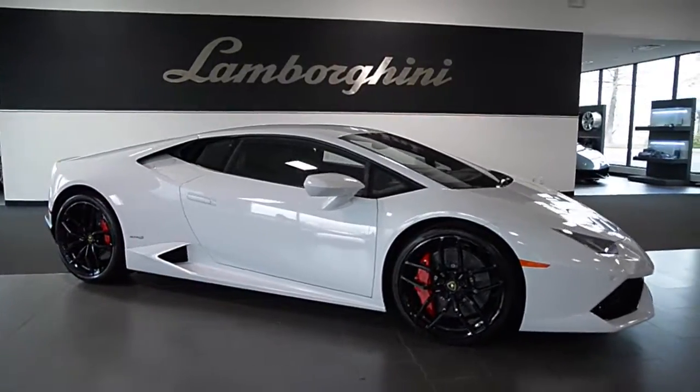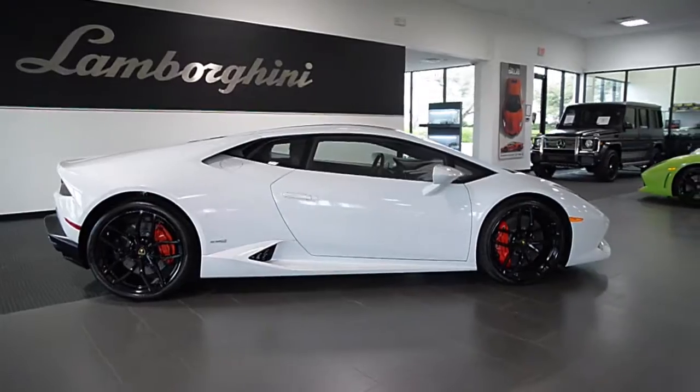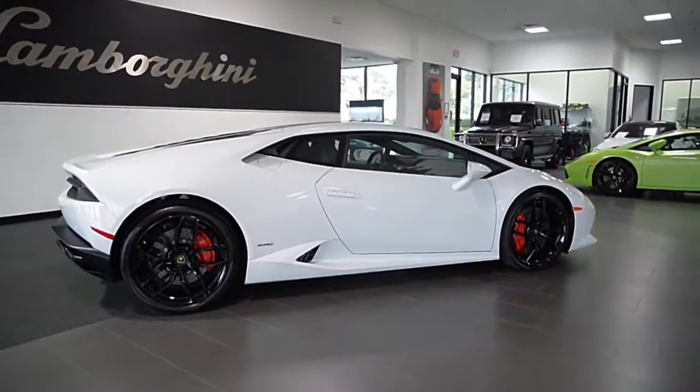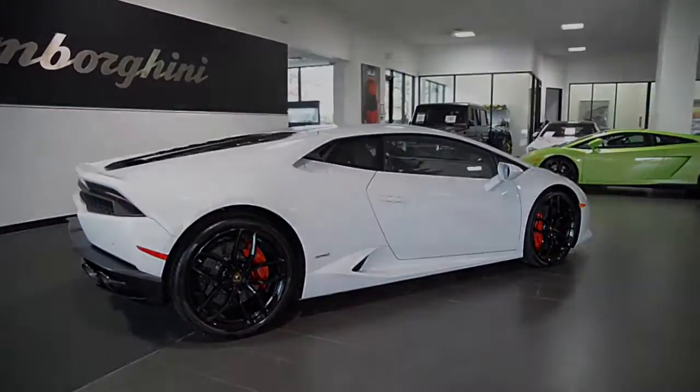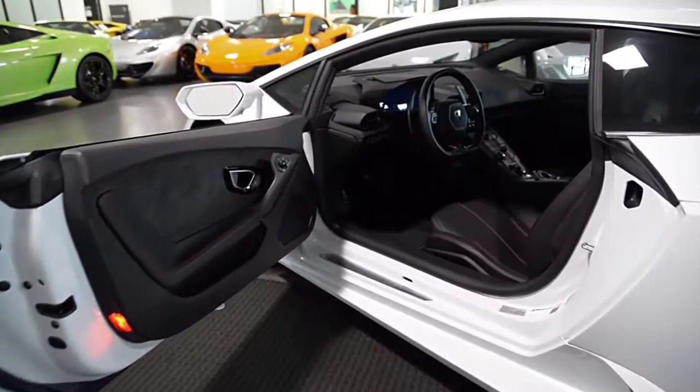Lamborghini Dallas proudly presents this 2016 Lamborghini Huracán LP610-4, equipped with a 5.2-liter, 610-horsepower V10 engine and a 7-speed LDS transmission with all-wheel drive.